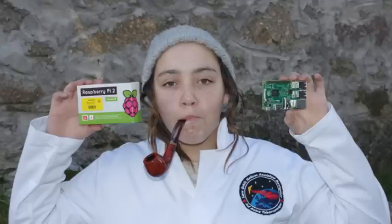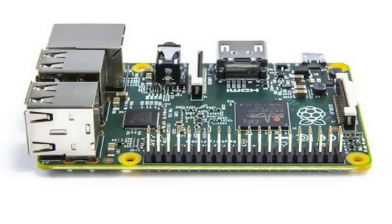The foundation has launched four versions of the Raspberry Pi in total: Model A, Model A+, Model B, and Model B+, all of which featured the same Broadcom BCM2835 chip.